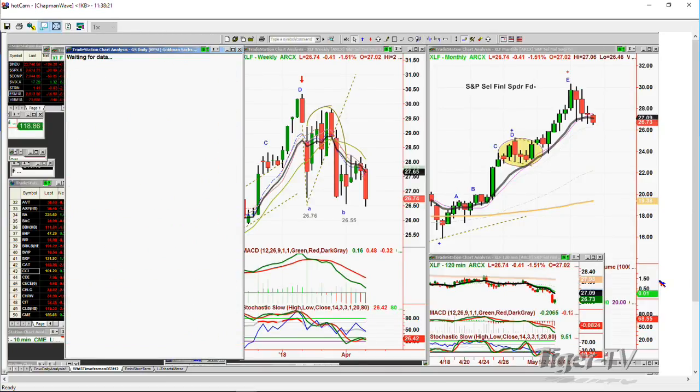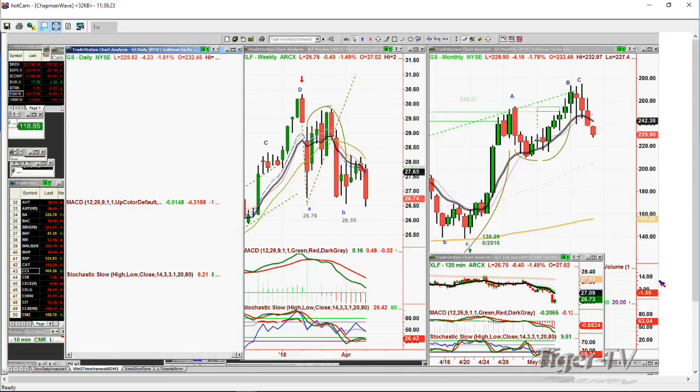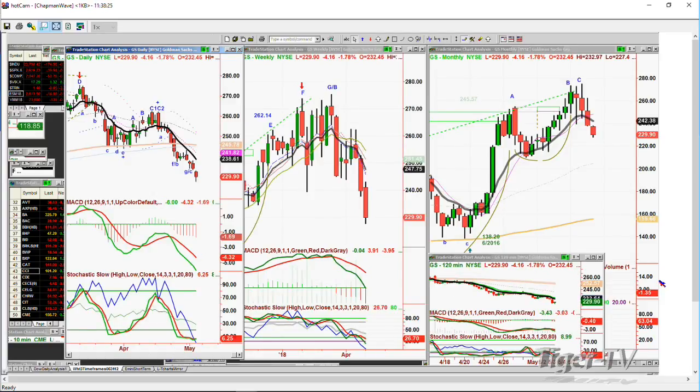Goldman Sachs was asked about. Paul says ETFs are going to create a bigger problem in the next downdraft — they have never been tested in a real down market. There is an ill-conceived product that never should have been invented by Wall Street. I think there are going to be products like that — I'm not sure this is the phase. I think there's another phase to come, and then it's all hell breaks loose. But not yet.